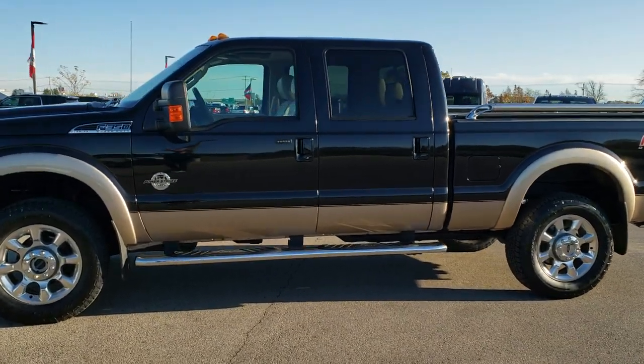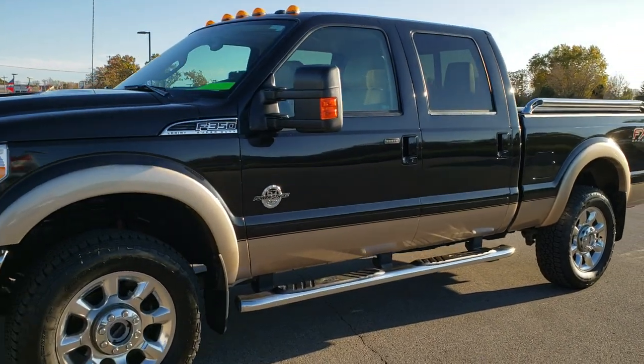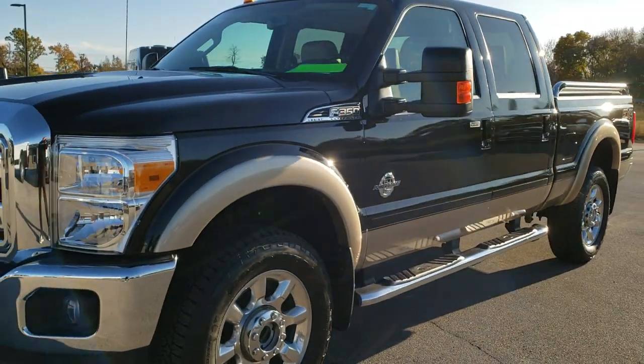This is stock number 10357. We are here at Summit Automotive in Fond du Lac, Wisconsin, your new and used heavy duty truck headquarters.